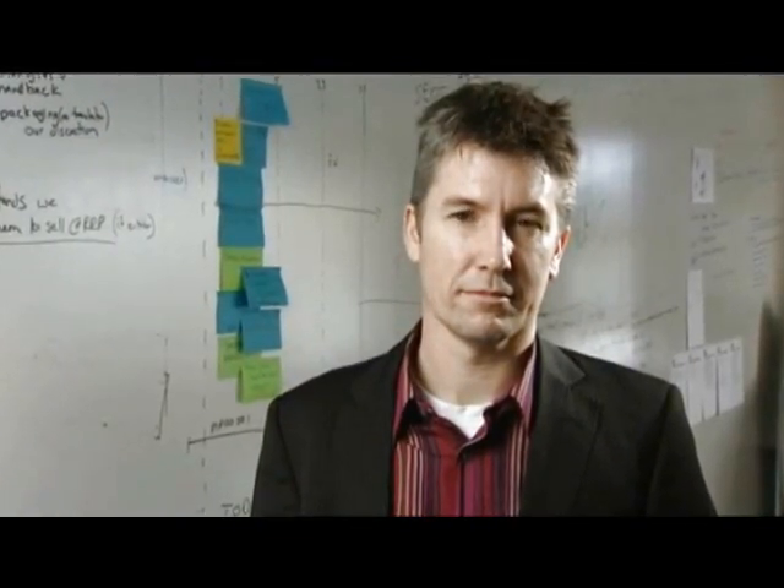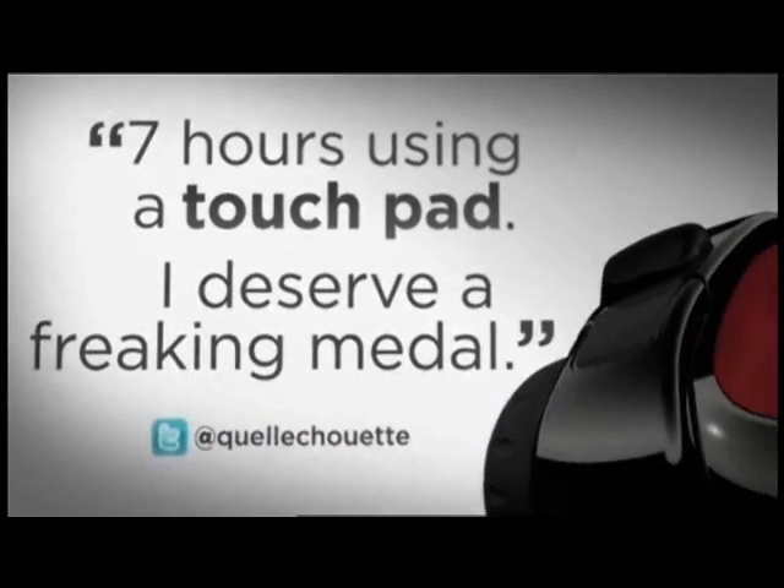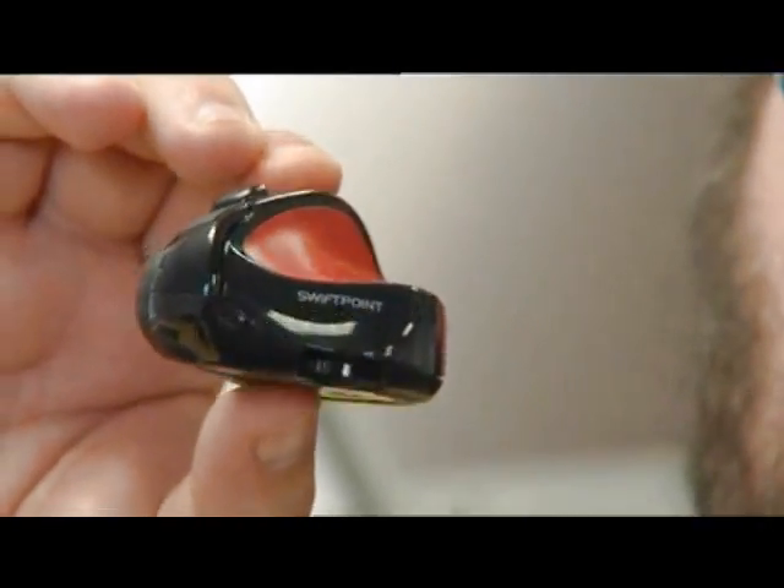This is Grant Hodges. He's a software engineer and inventor who's created a new product designed to take on the big boys. So this is why we're here — this is the SwiftPoint mouse. It's sort of like a small burlesque couch, and I guess that's the idea, Grant — it's a couch for your fingers. That's right, in terms of comfort you could definitely say that.